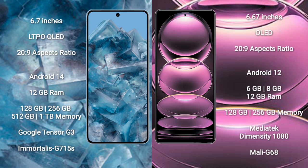Redmi Note 12 Pro comes with 6GB, 8GB, or 12GB RAM and 128GB or 256GB internal storage. It features the MediaTek Dimensity 1080 processor and GPU Mali G68.